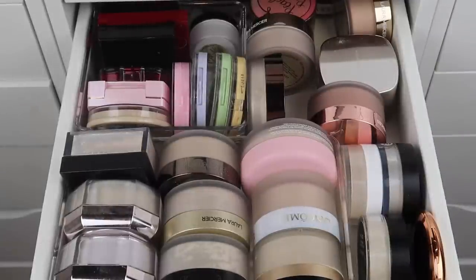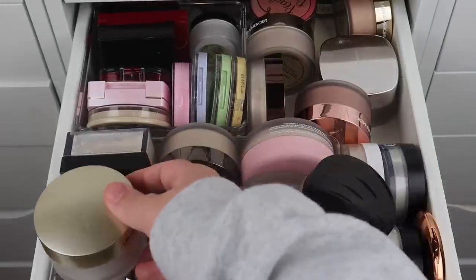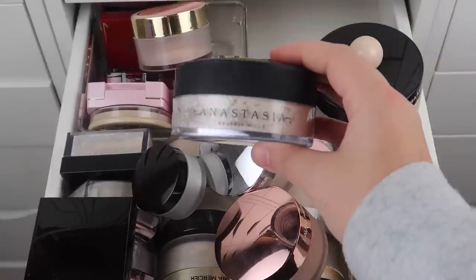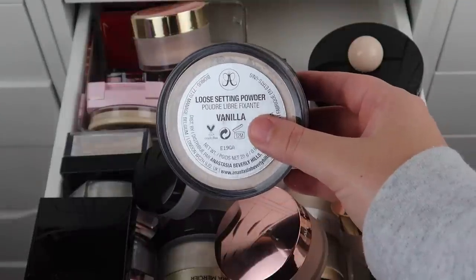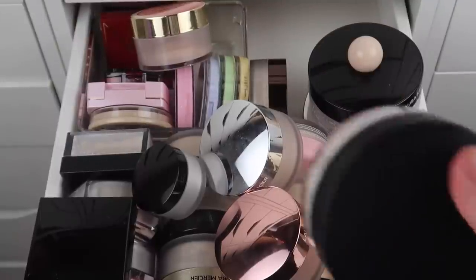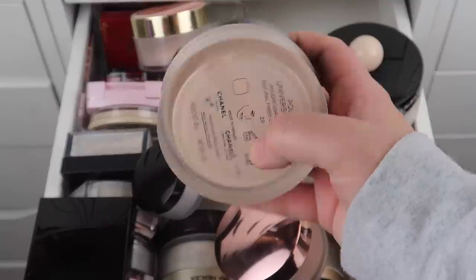I have quite a few Laura Mercier setting powders — it's quite overwhelming — so I'm going to grab all of them so we can see everything. We have a lot more than I thought. I also want to show you guys the Anastasia Beverly Hills setting powder in Vanilla — this is just way too big, and it's literally sealed, so I'm going to declutter this first. It takes up way too much space. I am going to keep my Chanel Natural Finish Loose Powder in shade 20.